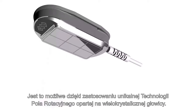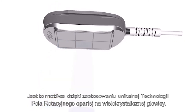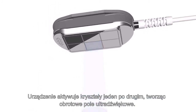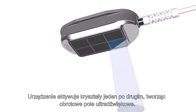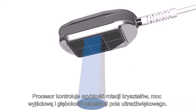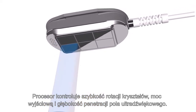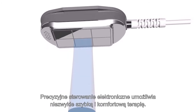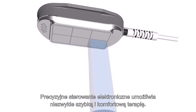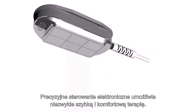This is made possible by the unique rotary field technology, which is based on multiple crystal applicators. The unit activates the individual crystals one by one and thus creates a rotating field. The processor controls the speed of rotation, the output power, and the depth of the ultrasound field penetration. Such precise electronic control makes the ultrasound therapy effective and safe to the highest degree.